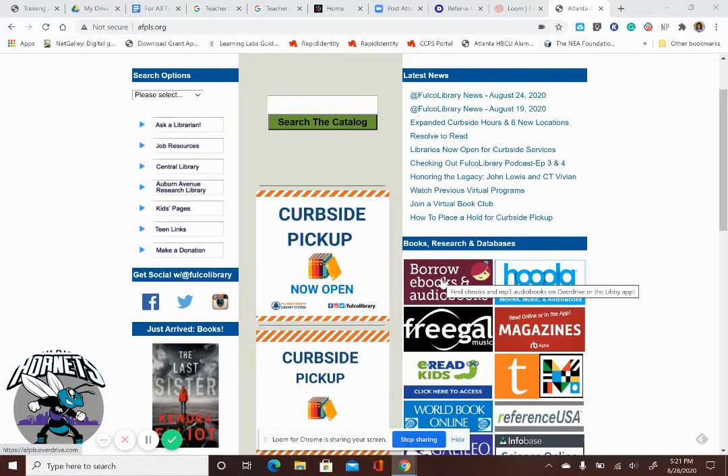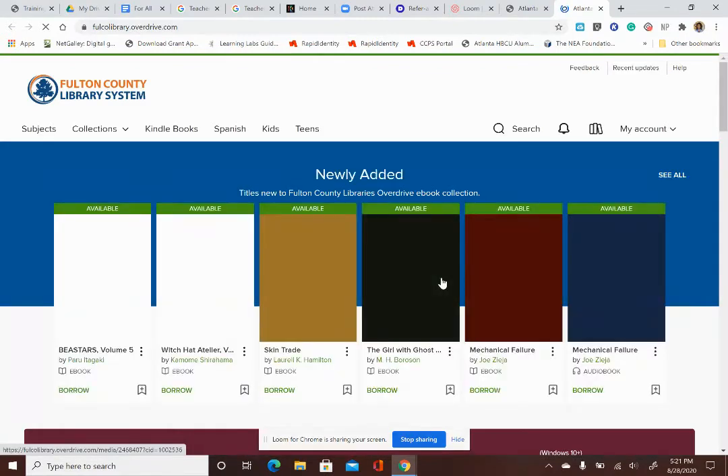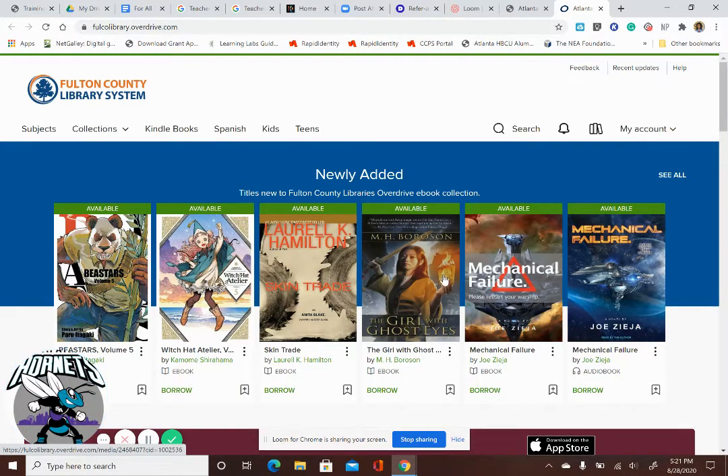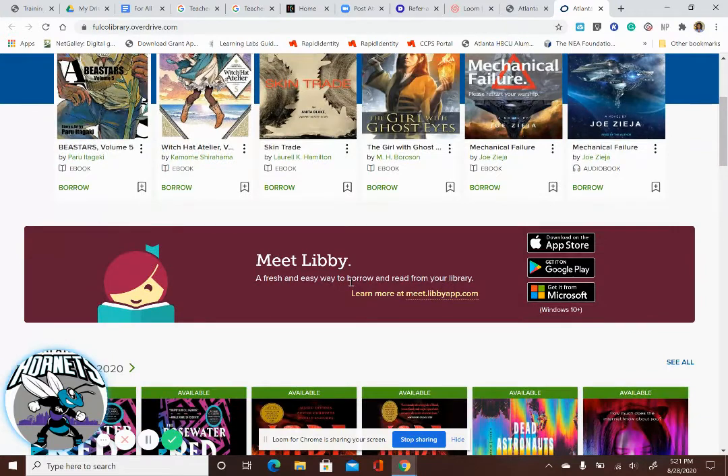The first thing is Libby — it's an app. Through this portal, you can check out books and audiobooks and read them on your computer, or you can download the app and listen and read on your phone. It has tons of stuff.